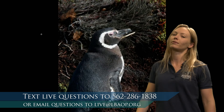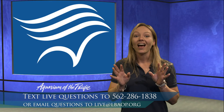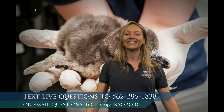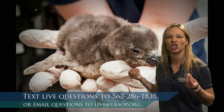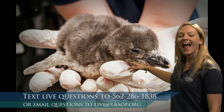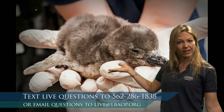Have you ever seen a baby penguin before? They're pretty cute — look how fuzzy they are! They're kind of a charcoal, grayish color and really poofy and fluffy. They don't have their adult feathers yet, which means these babies can't just go into the water and start catching food the way seals can when they're born.